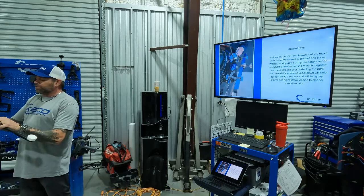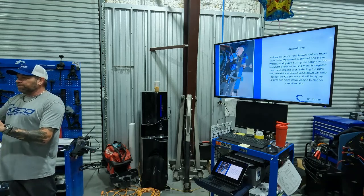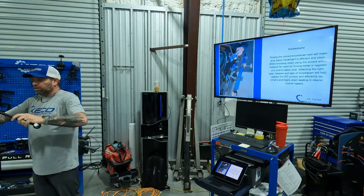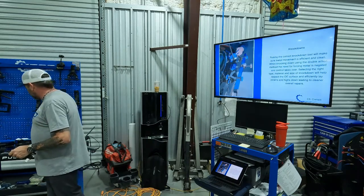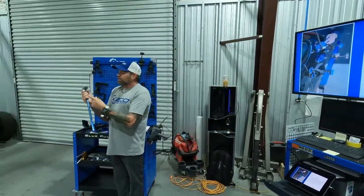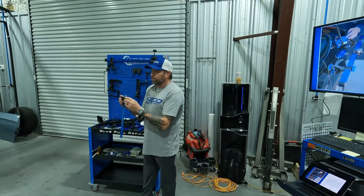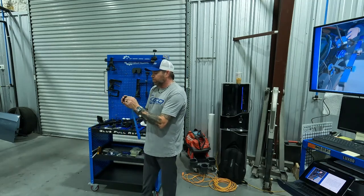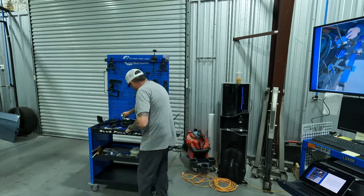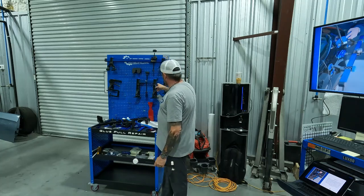Picking the correct knockdown tool ensures efficient and clean metal movement. Using the double action method takes away the need for force. We have a heavier body hammer and a lighter finishing body hammer with distinctly different faces. The rubber face disperses impact to protect the OE surface. Remove the rubber and you have a polished smooth face for fine finish work on slight crowns. Once you start identifying secondary damage and crowns with the inspection lamp, you'll use that polished face a lot more. The knockdown is modular — you can keep different sizes depending on what you need.